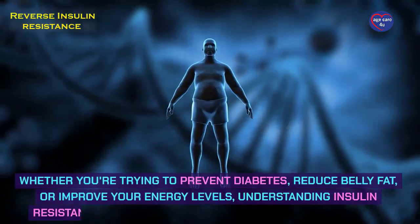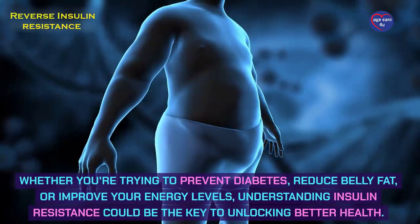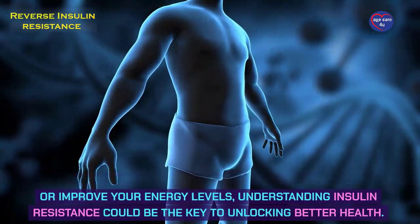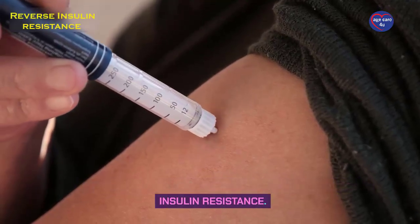Whether you're trying to prevent diabetes, reduce belly fat, or improve your energy levels, understanding insulin resistance could be the key to unlocking better health. Today, we're going to break down a critical topic: insulin resistance.